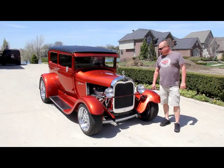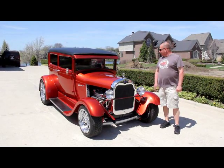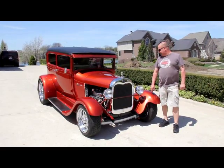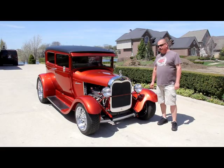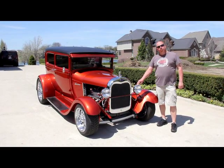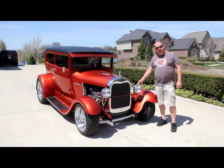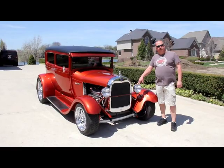Hi, it's Greg from Vanguard Motor Sales. Today I'm in front of a beautiful Viper Orange '29 Ford Street Rod. This thing is hot. Rack and pinion steering, custom interior — beautiful car here. If you're catching us on YouTube, go to our website at VanguardMotorSales.com. We've got about 75 other cars there for sale.